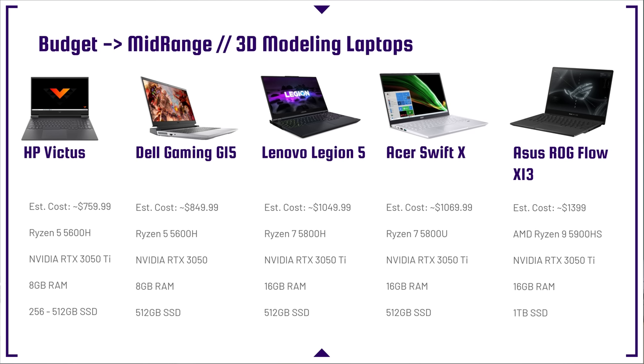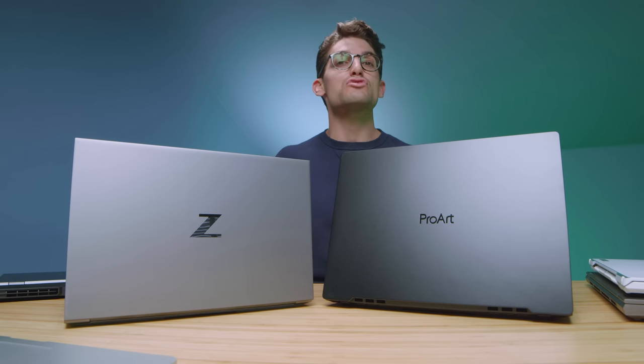Let's get right into the video talking about the budget category. By budget, I don't mean super cheap — I just mean on the lower end of a budget. If you want to get into 3D modeling, you're going to need a dedicated GPU. The first lineup you're going to see is the HP Victus, the Dell Gaming G15, the Lenovo Legion 5, the Acer Swift X, and the Asus Republic of Gamers Flow X13. All of these have dedicated GPUs and are equipped for some low to mid-range 3D modeling.